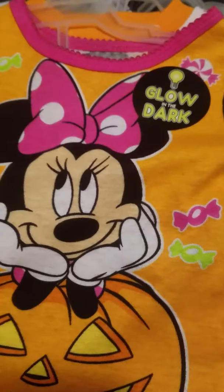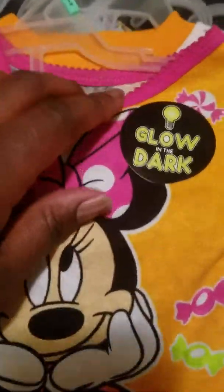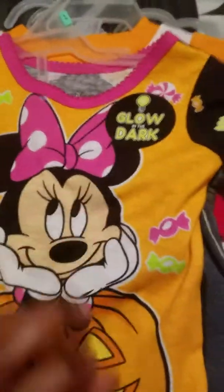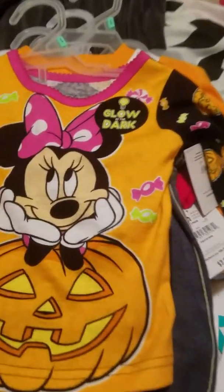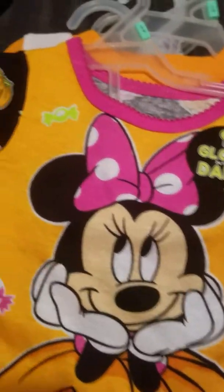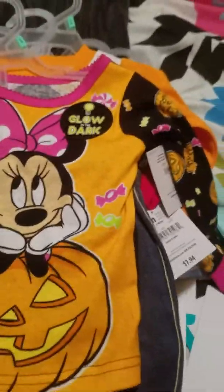This is for my Gabby Gail who is in the works. It's a little two-piece pajama set, Disney Baby, nine months. It is a cute little Minnie Mouse — she's on a jack-o-lantern, has some candy around her, a cute little pink bow, white polka dots, and it's orange. The sleeves are black with jack-o-lanterns and candy on them, and it has a pink trim around the collar. They glow in the dark, which is cool, and then the pants match the sleeves with the black background, jack-o-lanterns, and candy, with little pink cuffs.